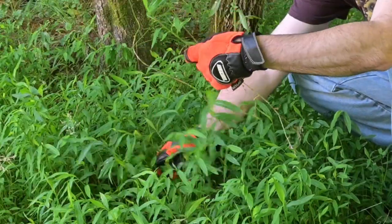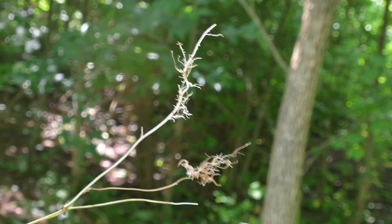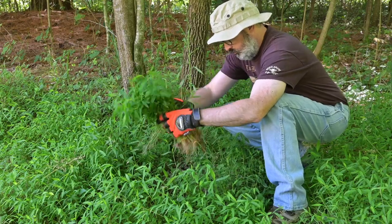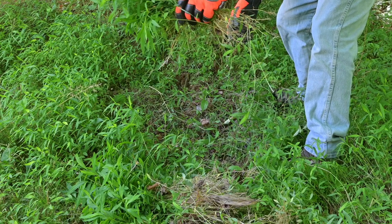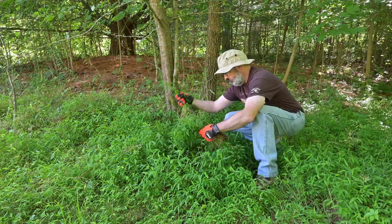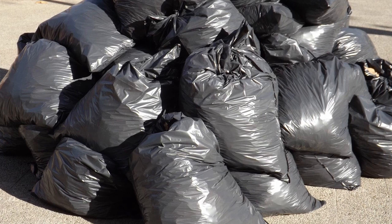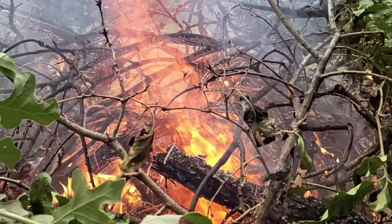The first stiltgrass control method is a simple mechanical method: hand pulling. For small infestations, this is probably the best method. Stiltgrass is an annual grass with a super shallow root system. It pulls from the ground easily, and once pulled, that plant will not re-sprout. If it is not in flower, you can just pile up the pulled plants and leave them in the woods, or they can be composted. Once stiltgrass starts to flower, hand pulling is the only option, as it will set seed before other methods take care of it.